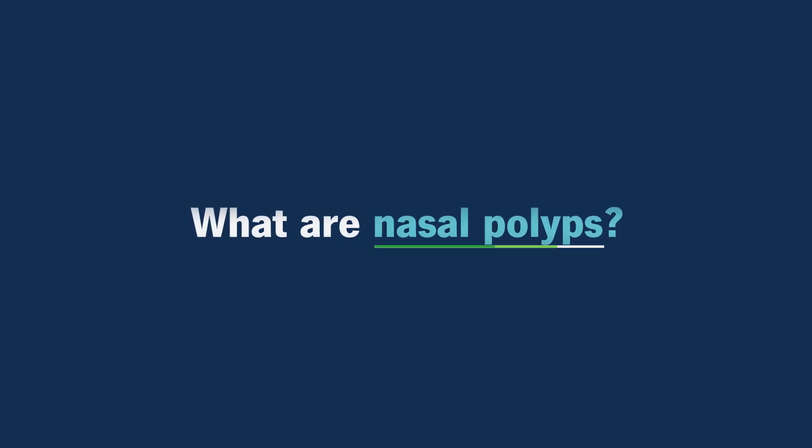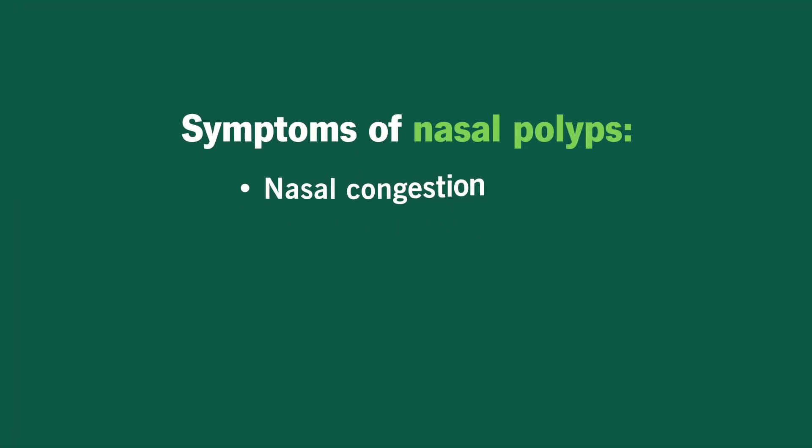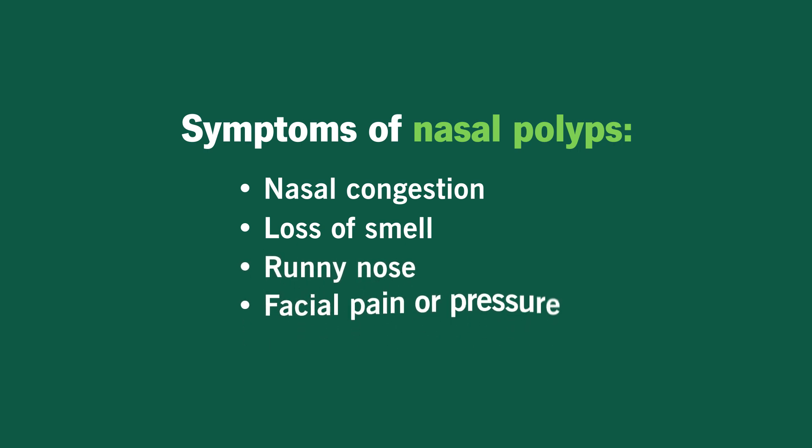What are nasal polyps? Nasal polyps are benign masses that occur in your nose and sinus cavities. Generally, they're a result of nasal inflammation, and they often lead to symptoms like nasal congestion, loss of smell, runny nose, even facial pain or pressure. As nasal polyps continue to grow, they oftentimes lead to obstruction, so you as a patient would feel congested, not able to breathe. They often block the drainage of the sinus cavities, which can lead to recurrent sinus infections.